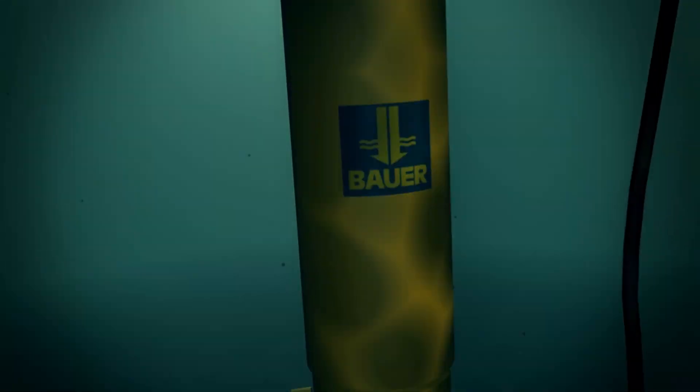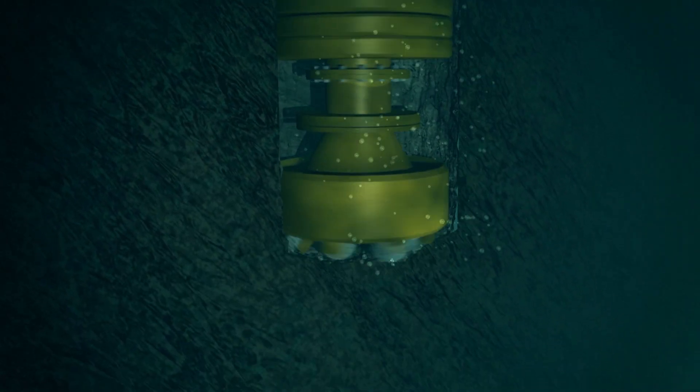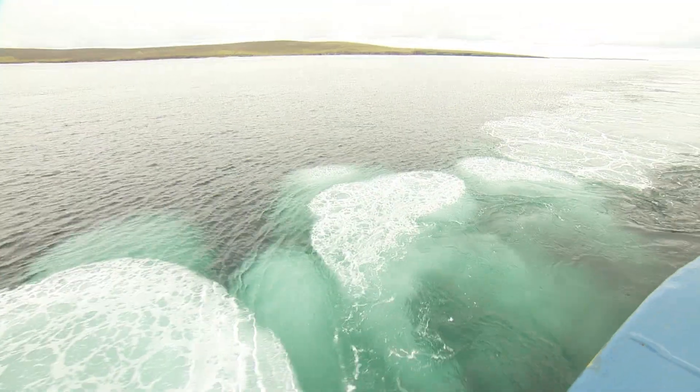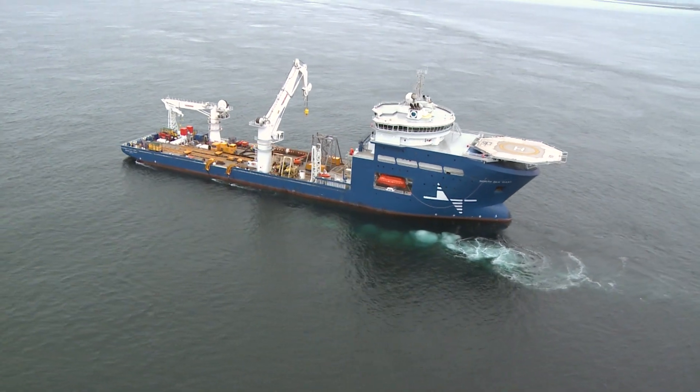The Bauer BSD 3000 seabed drill starts its work in the 37-meter deep water. The drill cuttings are removed from the borehole by an airlift system. Underwater noise measurements have demonstrated the delicate marine ecosystem remains unharmed.